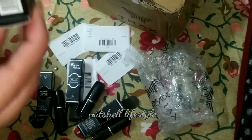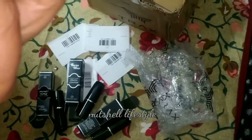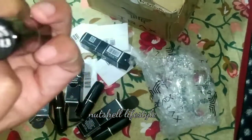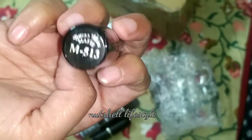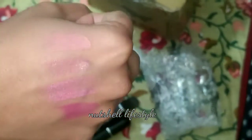The last one is now open. It is M513 from the matte collection. It is a dark color. I will swatch it so you can check it.